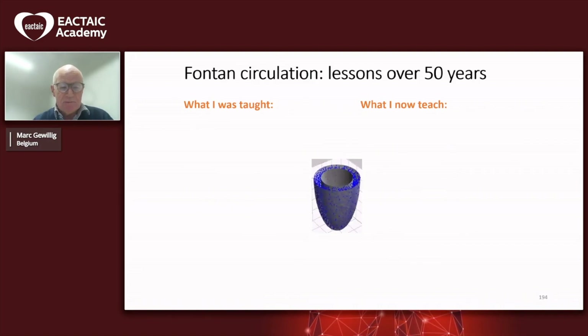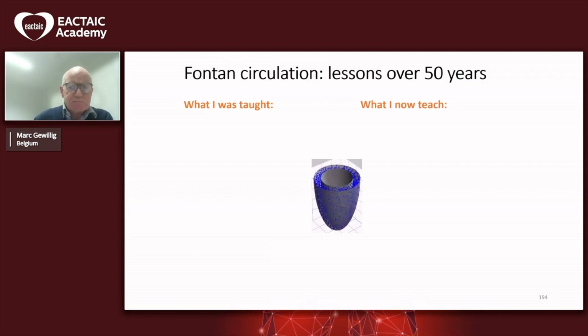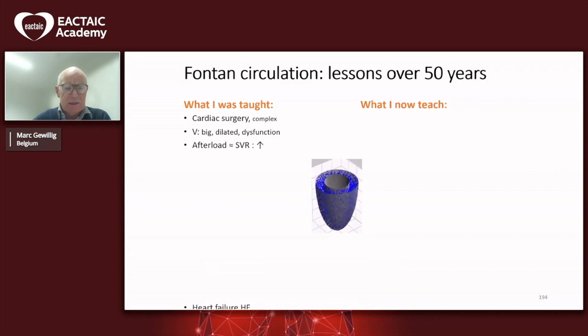Allow me — I have the disadvantage of having some age, and that allows me to look at things backwards with some perspective. The Fontan does exist over 50 years now. What was I taught? It was taught that the Fontan operation was very complex surgery and had to be performed by the most performant cardiac surgeons. That typically a Fontan ventricle is big, dilated, and dysfunctional. And also that there is a big problem with afterload and systemic vascular resistance.